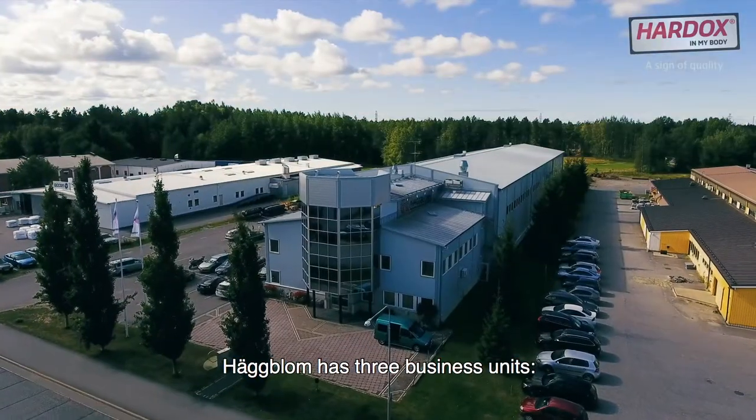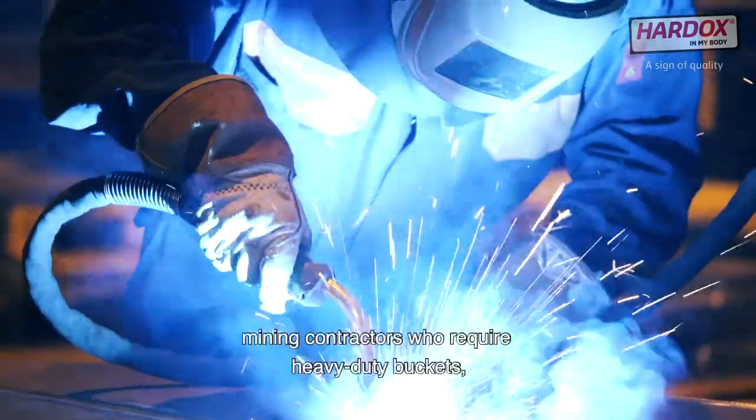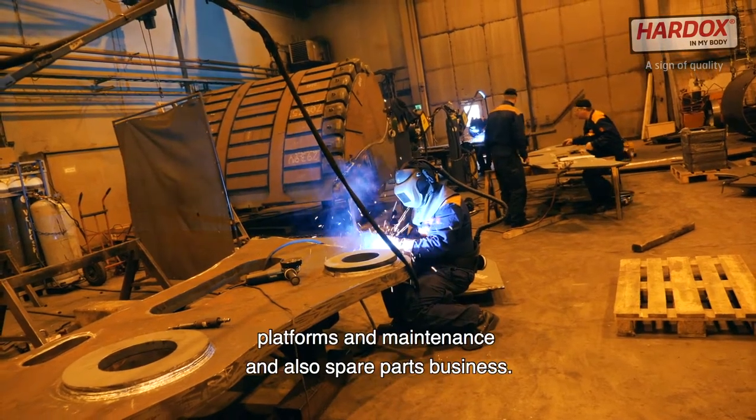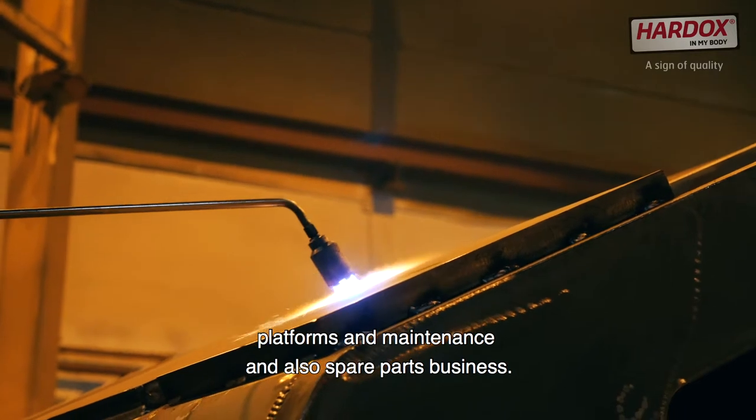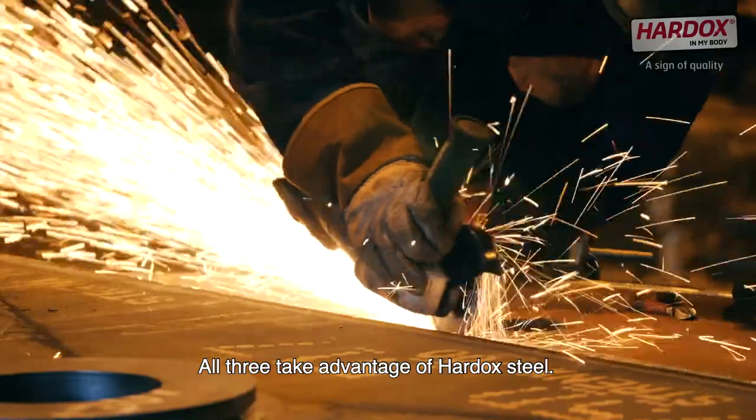Hugblom has three business units: track systems to serve the builders of demanding machinery, mining contractors who require heavy duty buckets, platforms and maintenance, and also a spare parts business. All three take advantage of Hardox steel.